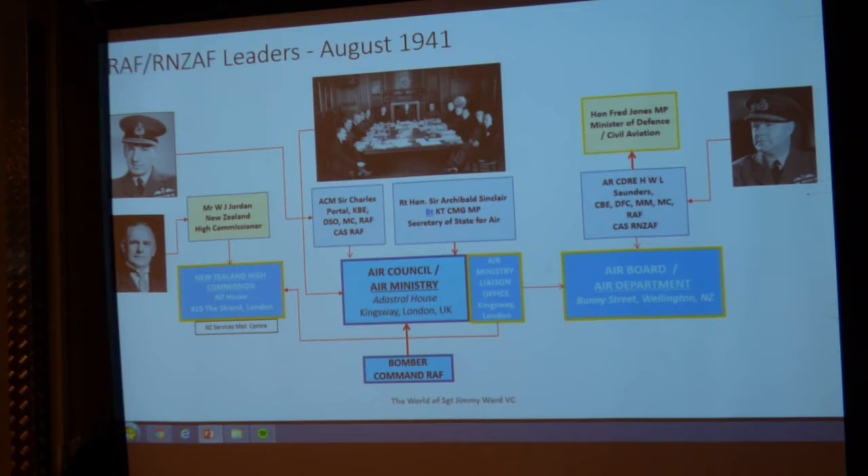One of the biggest changes in the organisation happened at a stroke as soon as Winston Churchill became Prime Minister: the entire aircraft production component of the Air Ministry was devolved to the Ministry of Aircraft Production. This was a huge move, but not unparalleled — Winston Churchill had become the Minister of Munitions in World War I, so he knew what had to be done.